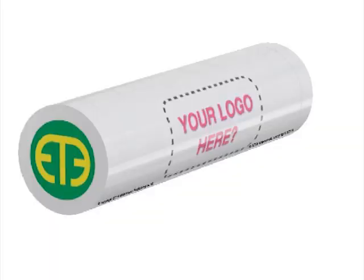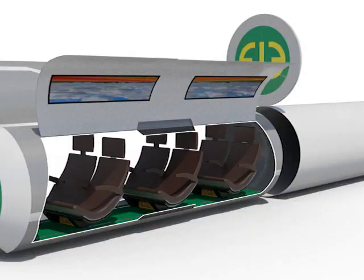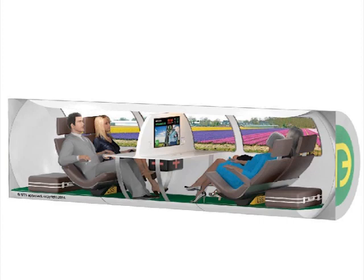Each capsule can be designed to hold 800 pounds of cargo, food, liquids, or 4 to 6 passengers. Each passenger capsule is designed to have full life support systems that include CO2 scrubbers, oxygen supply, heat sinks, and alike.